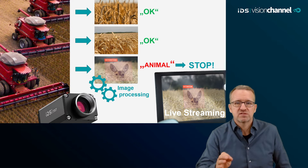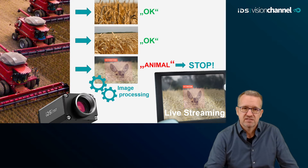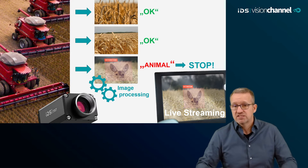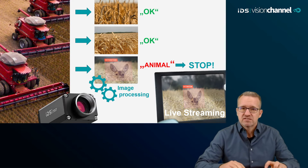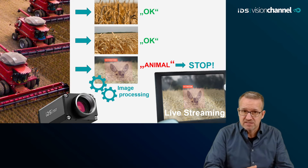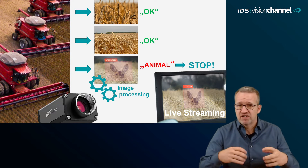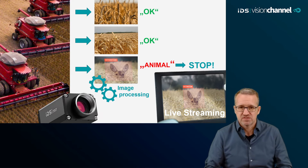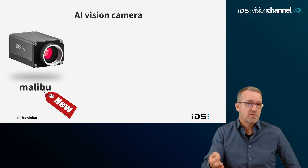Seamlessly is the key word, because every image taken by the camera is analyzed in the background and evaluated by machine learning algorithms. The frame rate remains a system-relevant feature; however, the device components involved — image acquisition and image analysis — work optimally and independently, which can be very important for the performance of a small embedded vision system.